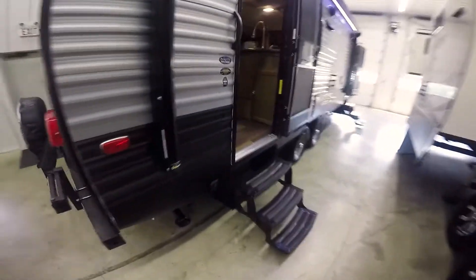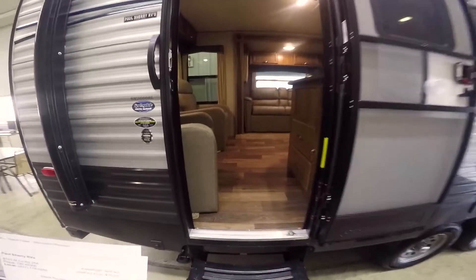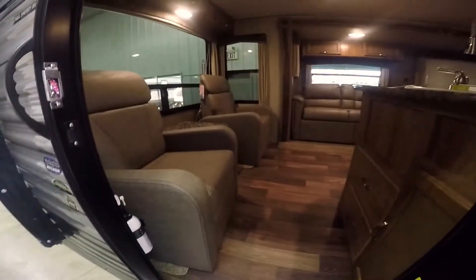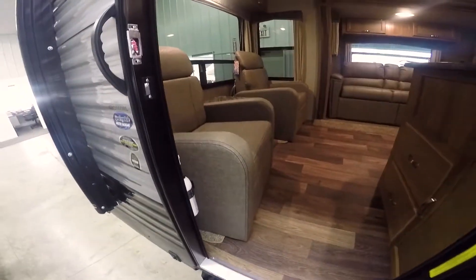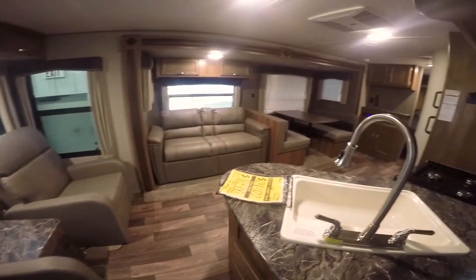Super floor plan. The model is a 2660RL, weighs 6,100 pounds, and it is a half ton towable. Walk-in door — you have two chairs, a sofa, and a dinette.